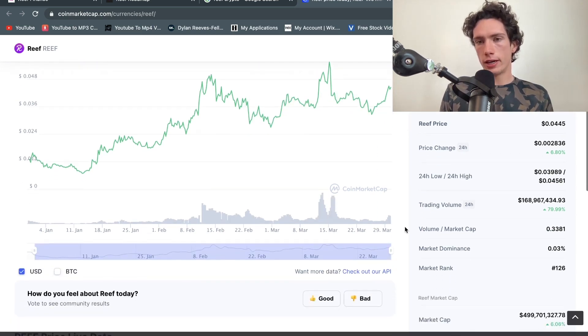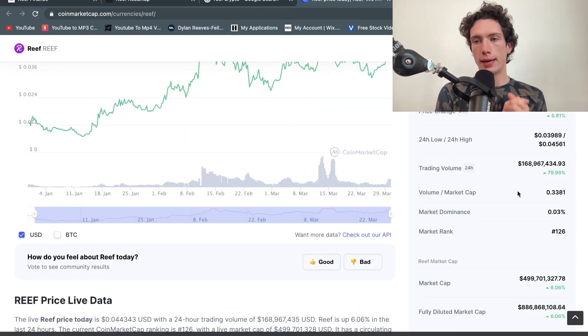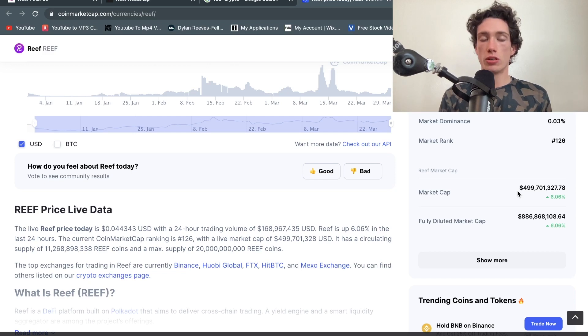Taking a look at the Reef price, it's currently at 0.045. Their trading volume is up 80% to $168 million — being up 80% in trading volume is very good, and the market is obviously expecting something. It's very volatile at the moment, high liquidity is very good, and the market cap is almost up to $500 million, much the same as Orion.